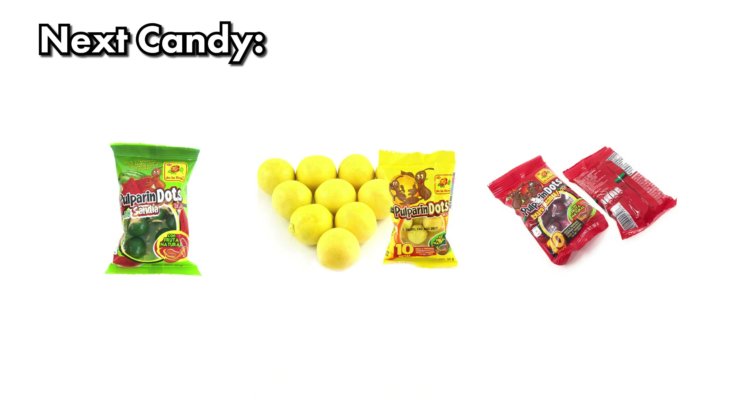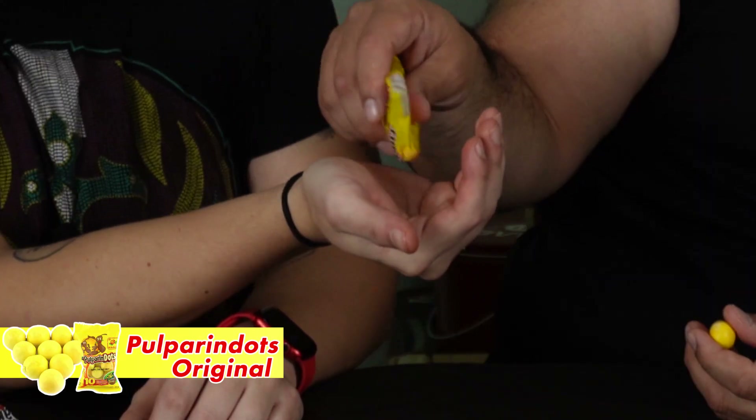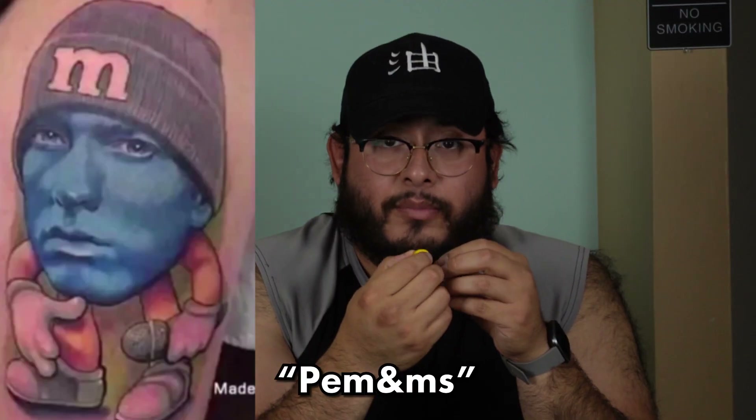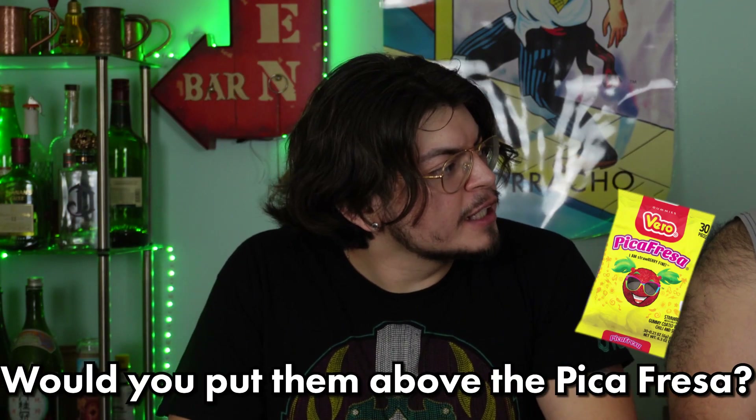Next one will be the Fruit Parindas. These are kind of like chewy heart candy balls. First we'll do the original yellow one — it kind of looks like peanut M&Ms. These are soft, they don't stick to your teeth like the Pica ones. There's a weird aftertaste though. Would you put them above the Pica Fresa? I don't think so, no.